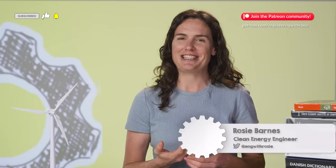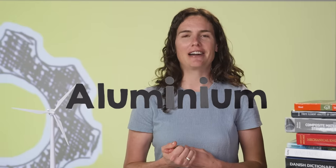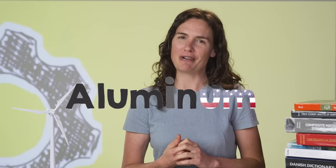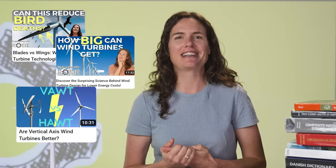I'm Rosie Barnes. Welcome to Engineering with Rosie. There's no I in team, but there's two I's in aluminium, at least if you're not from North America. If you are, you've probably been wondering why I haven't been calling it aluminum. The good news is that both are correct, so you don't need to spend any time commenting on my pronunciation. Instead, you can scratch that itch by heading over to any of my wind energy videos to tell me that I'm pronouncing turbine wrong.